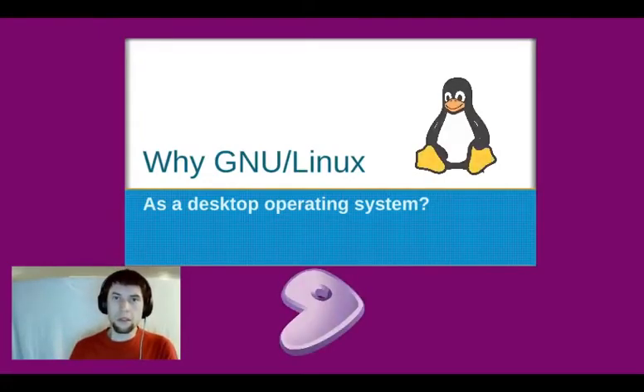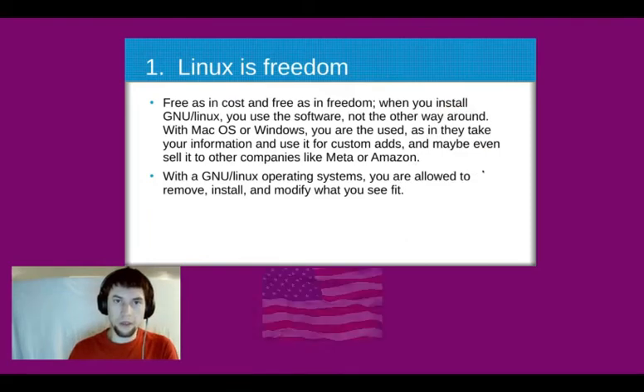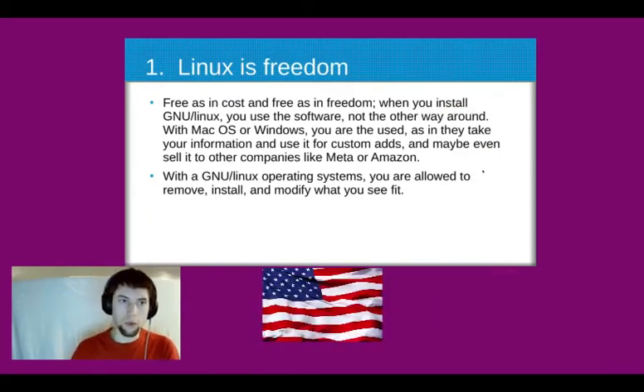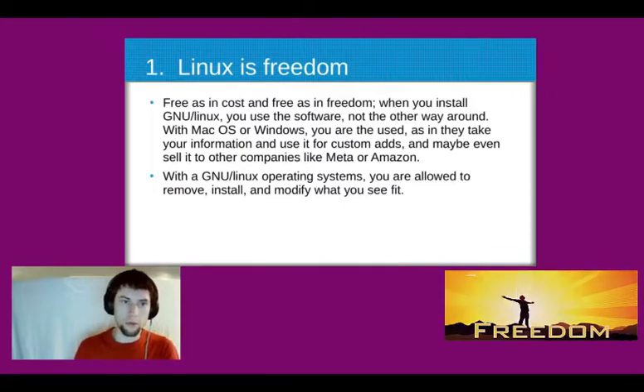Why GNU slash Linux as a desktop operating system? It's free as in cost and free as in freedom. When you install GNU slash Linux, you use the software, not the other way around.